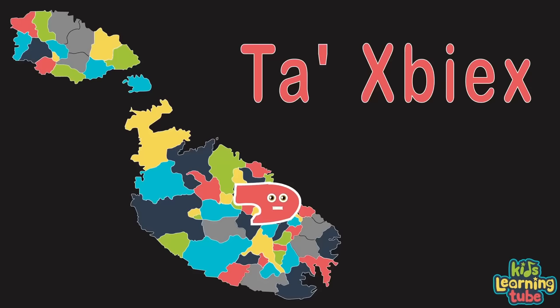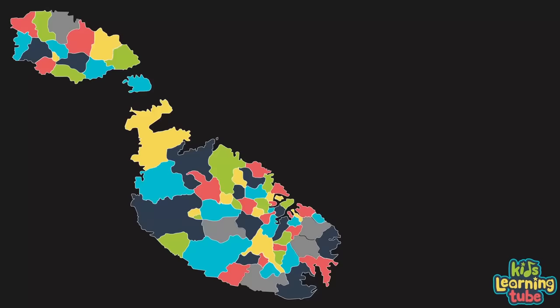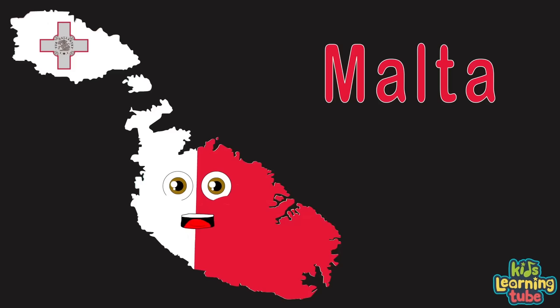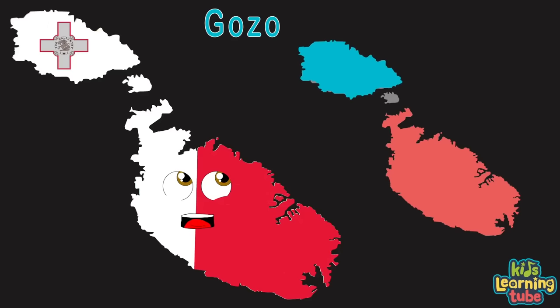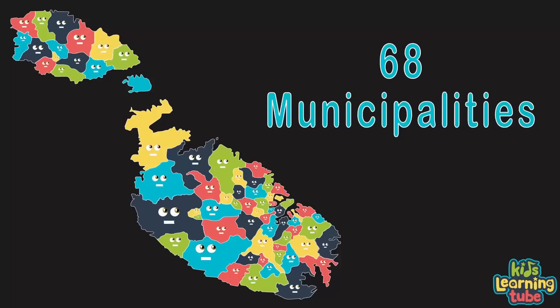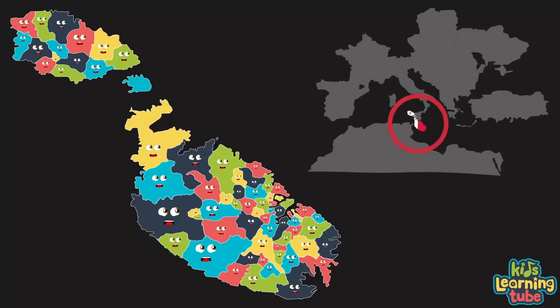Żabbar, Żebbuġ of Malta, Żebbuġ of Gozo, Żejtun, and Żurrieq. I'm Malta, a country in the Mediterranean Sea, made up of three islands. This island is Malta, here's the island of Gozo, and last but not least, the island of Comino. My capital is here — its name is Valletta. Greetings from the local councils of Malta, we make up 68 municipalities. We're an island country in the Mediterranean Sea, in the south off the coast of Italy.